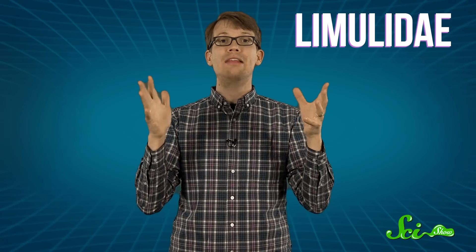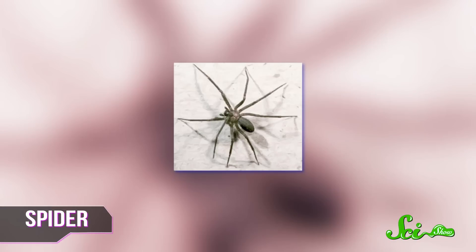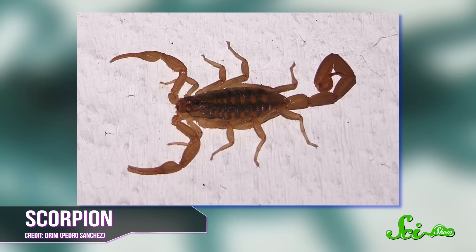First of all, they aren't crabs. They're members of their very own family of arthropods — arthropods including insects, arachnids, and crustaceans — known as Limulidae, and there are only four species of them in the world. They're more closely related to arachnids, like spiders and scorpions, than anything else, but really they're their own deal.